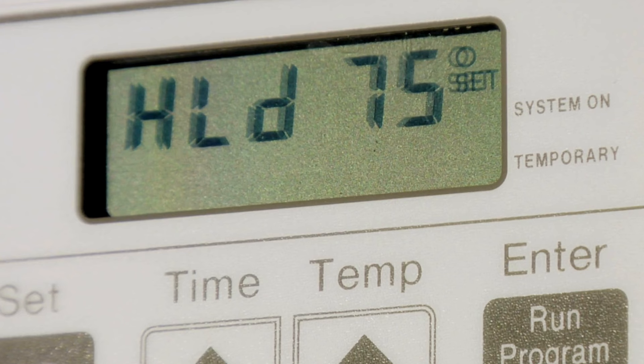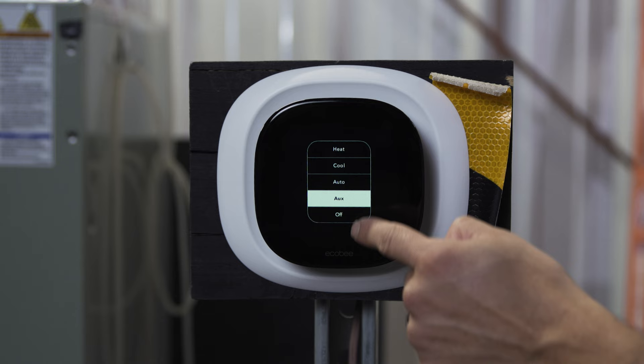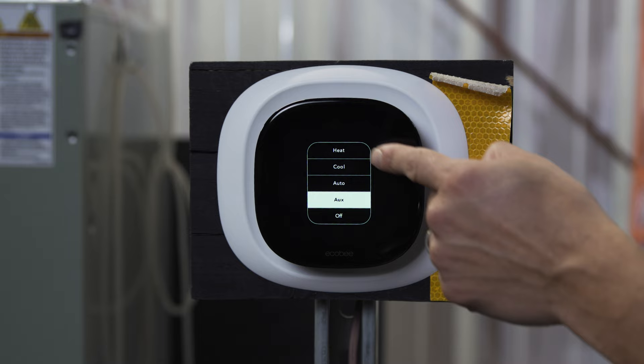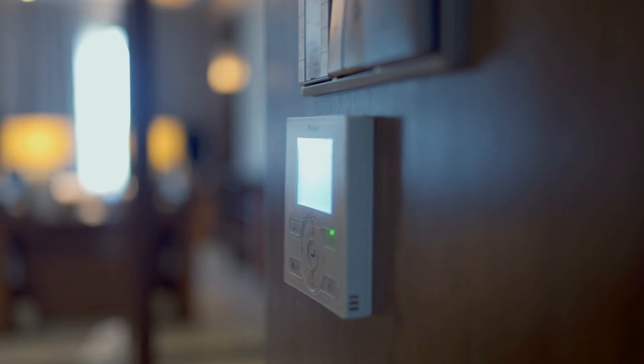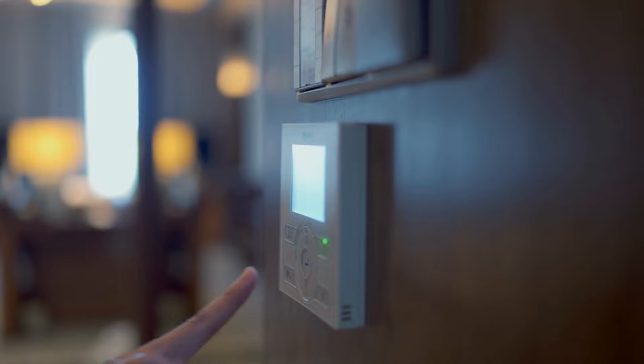So what happens if your thermostat is showing auxiliary heat and it's not below 40 degrees outside and you haven't turned your thermostat up more than two degrees recently? If you do notice this is happening, this could be an indication that there is an issue with your HVAC system. First thing to do is check your thermostat. Make sure that it is set to regular heat and not auxiliary heat. If you accidentally turn it on to auxiliary heat, it's only going to run the supplemental heat source and it's not going to utilize the utility efficiency of your heat pump system. If everything is set up correctly on your thermostat, it does indicate you've got an issue with your HVAC system.